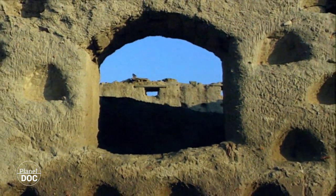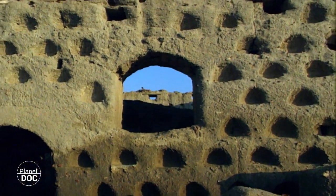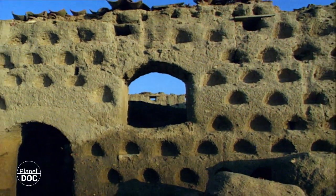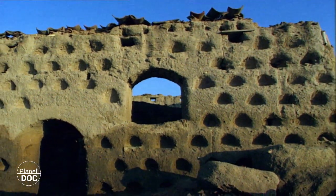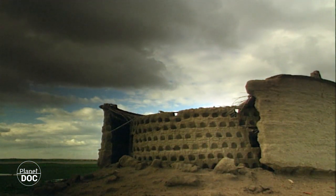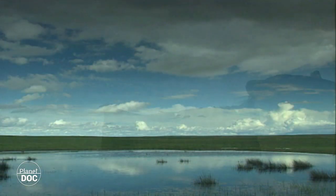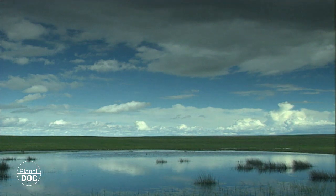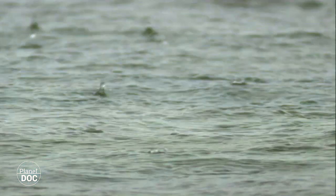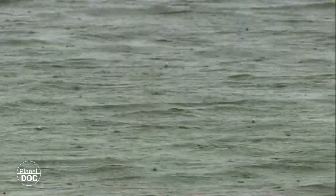Atrás quedaron los tiempos en que las salinas eran la principal fuente de riqueza de la región. Hoy su valor económico es nulo, pero a cambio han adquirido un inmenso valor ecológico. Un valor que queda al descubierto con la llegada de las lluvias otoñales. Tras un verano que las ha secado casi por completo, las salinas vuelven a llenarse de agua. La naturaleza las está preparando para acoger a los visitantes del invierno: las aves.